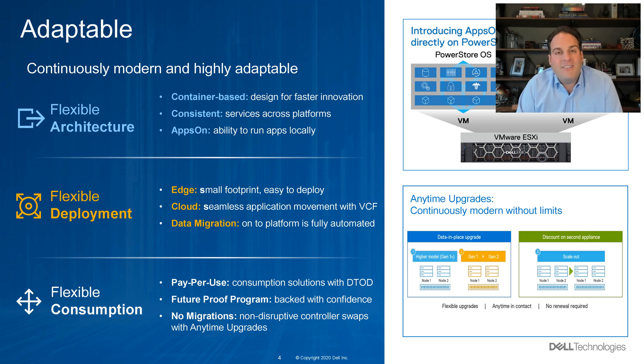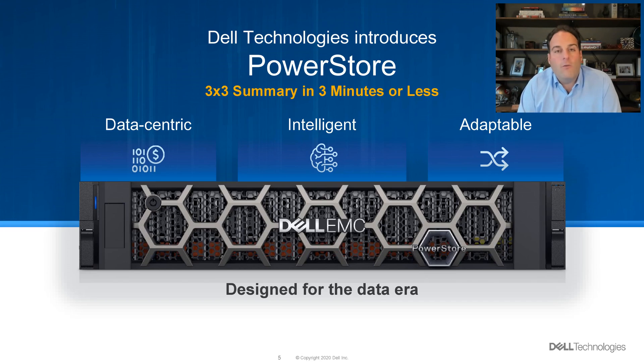Data migrations to get to the platform are automated, simple, and seamless. And once you're there, we think you'll stay — whether it's flexible consumption like Dell Technologies on-demand, as a service, or pay-per-use, it's also backed by the industry's strongest and most complete future-proof program. And our migrations are non-existent once you're there — seamlessly swap controllers to the next generation or a larger model without a forklift migration or having to rebuy all that capacity all over again.